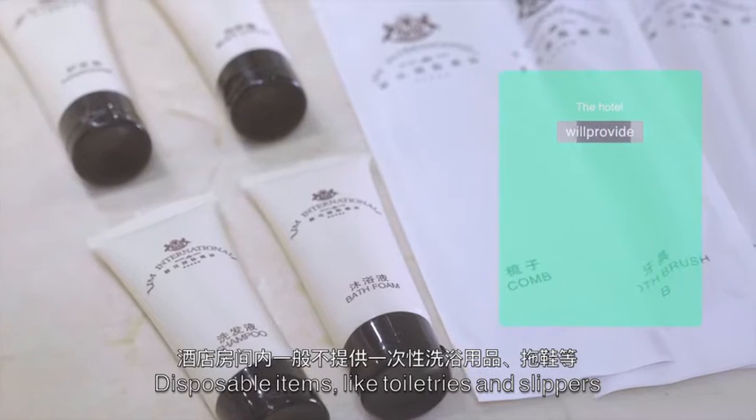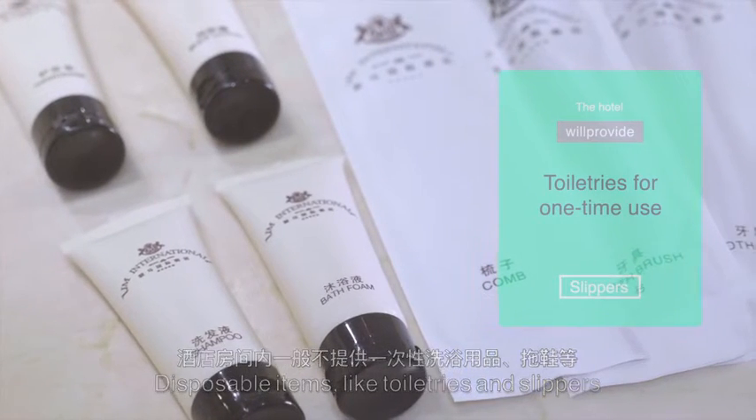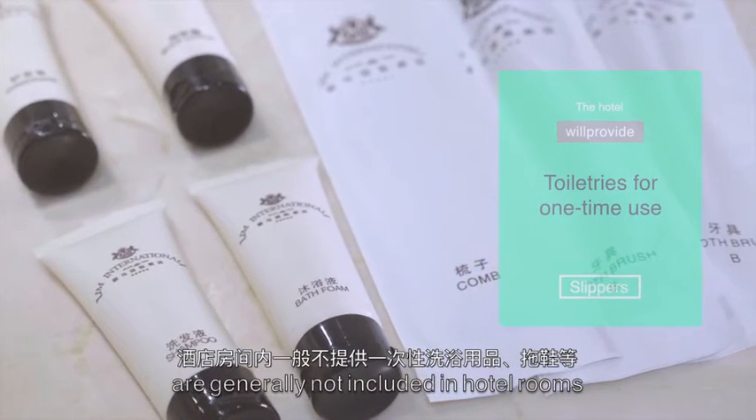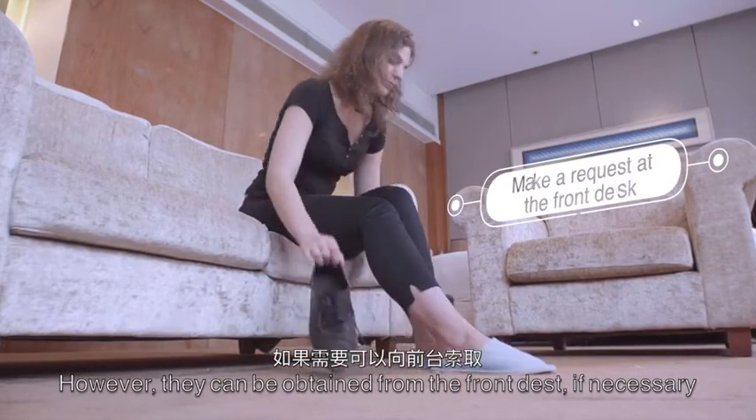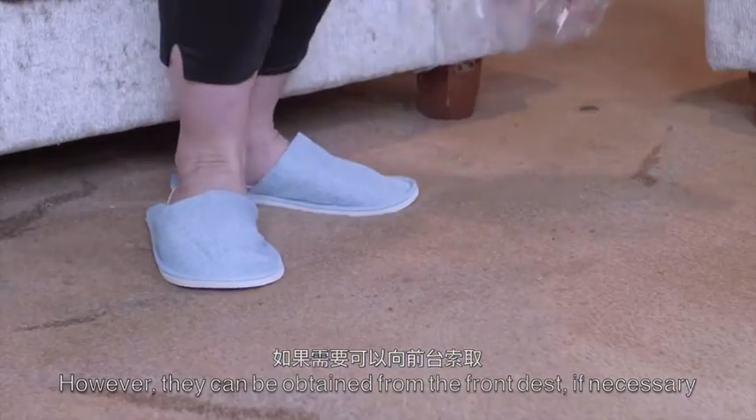Disposable items like toiletries and slippers are generally not included in hotel rooms. However, they can be obtained from the front desk if necessary.